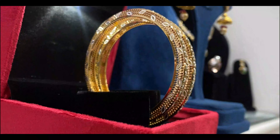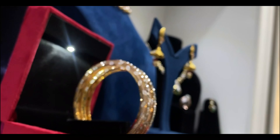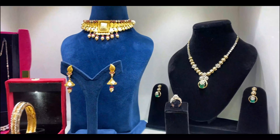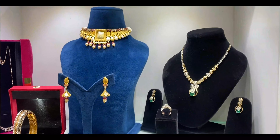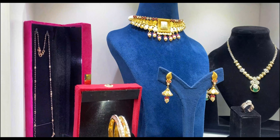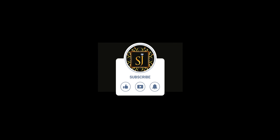These are more than adornments — they're heirlooms that carry stories and traditions. Thank you for joining us today on Seagull Jewelers. Don't forget to like, subscribe, and share if you enjoyed this video. Until next time, stay glamorous and stay inspired. Bye!